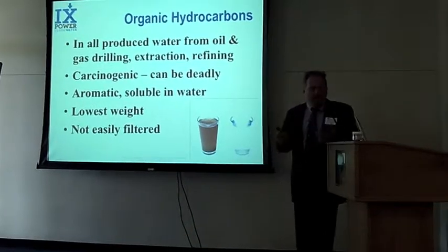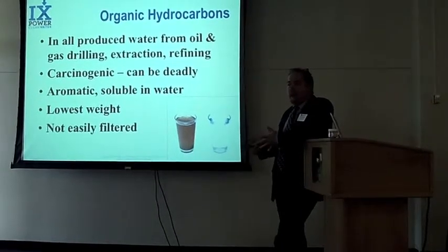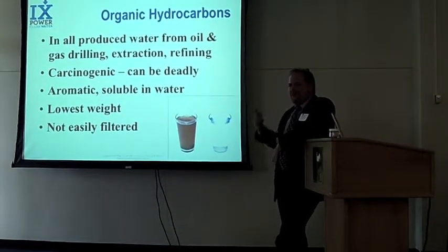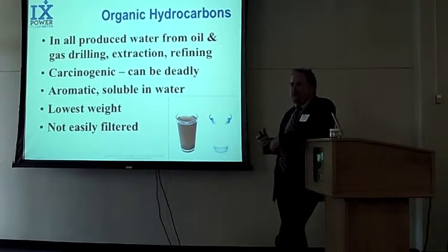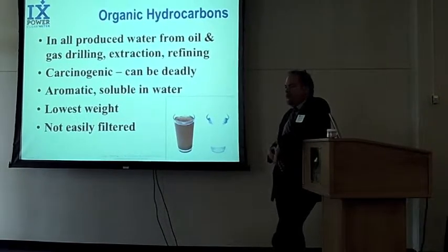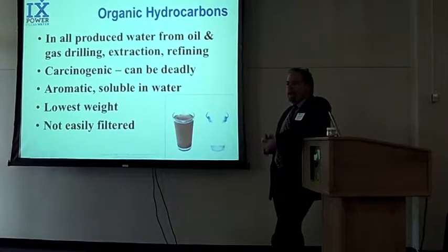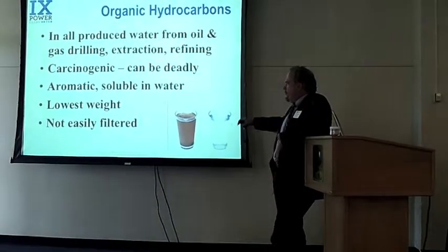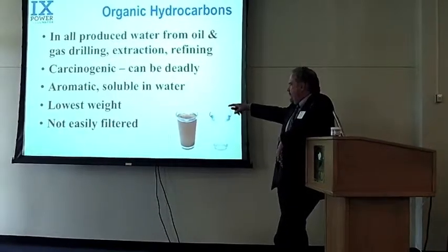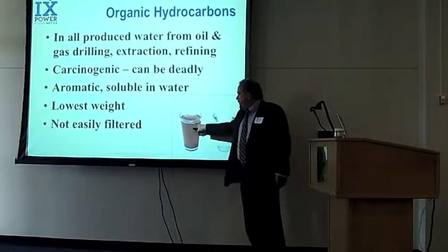Organic hydrocarbons show up in all produced water. They're carcinogenic and include things like benzene and toluene. When you pump gas into your car, you smell that really sharp smell — that's benzene. So that's what's in this water, in addition to a bunch of other things. They're soluble in water, which means they dissolve and bond to the water, so it's not easy to just let the oil float to the top, mostly because they have such low specific gravity and such low weight.